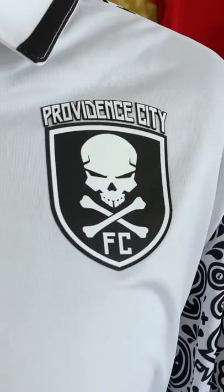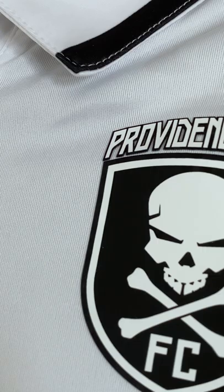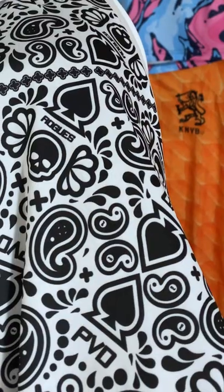The badge itself is one of the meanest, most dynamic looking badges I think that's around. Obviously the skull and crossbones links to the kind of maritime New England feel. It's heat pressed on here, which is a super nice touch. Now this is called Death by Paisley, which obviously refers to the sleeves.